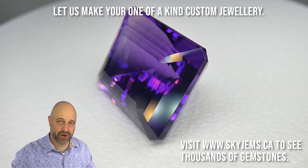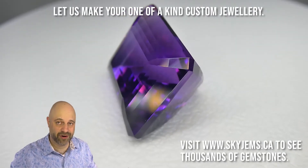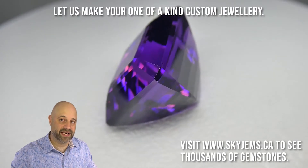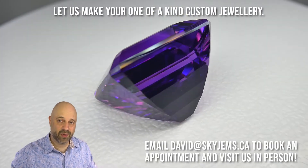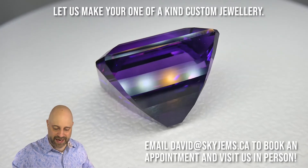If you do want to make a piece of jewelry with this, I'd very, very much like to be the one to do it for you. Please reach out to me at david@skygems.ca. Send me a couple of photos of what it is you're looking to make, and I can usually get you a quote within one business day. Back to this incredible stone.